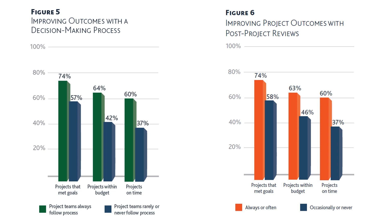Post-project reviews are extremely important — that is where lessons are learned and where the stage is set for the next projects. Organizations that conduct them consistently have a higher success rate, with project outcomes that are quite better than those that don't.